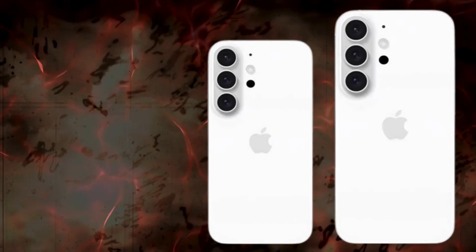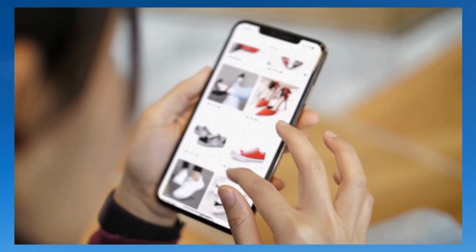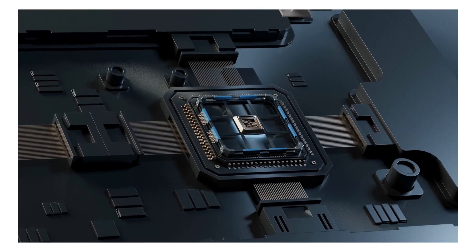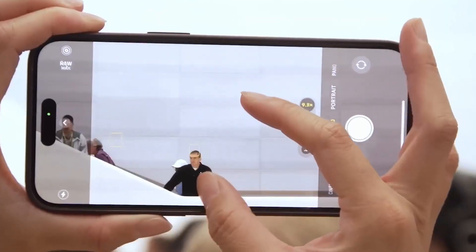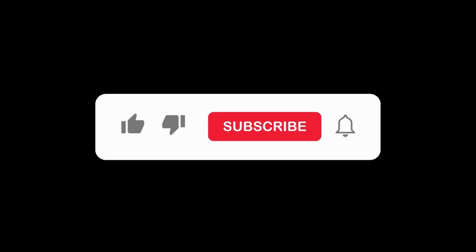However, as mass production commences, Cupertino may reconsider the allocation of production volumes among suppliers if any of them encounter unexpected hurdles. Thanks for watching. For more information and the latest tech news, subscribe to the channel.